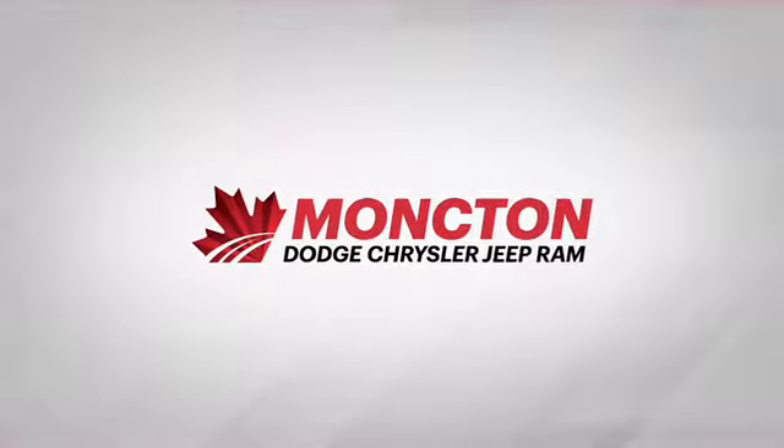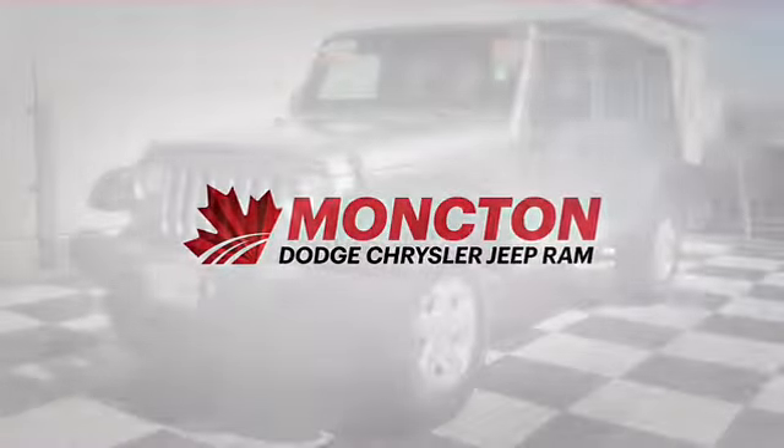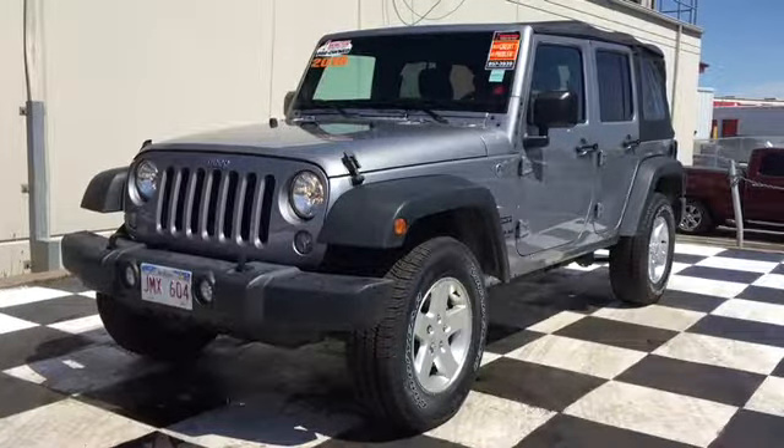Moncton Chrysler Superstore is stocked up with reliable 4x4s, just like the certified pre-owned 2016 Jeep Wrangler Unlimited Sport.